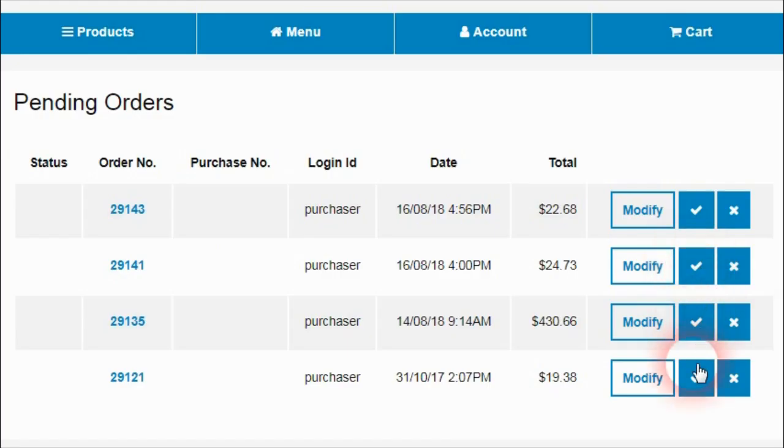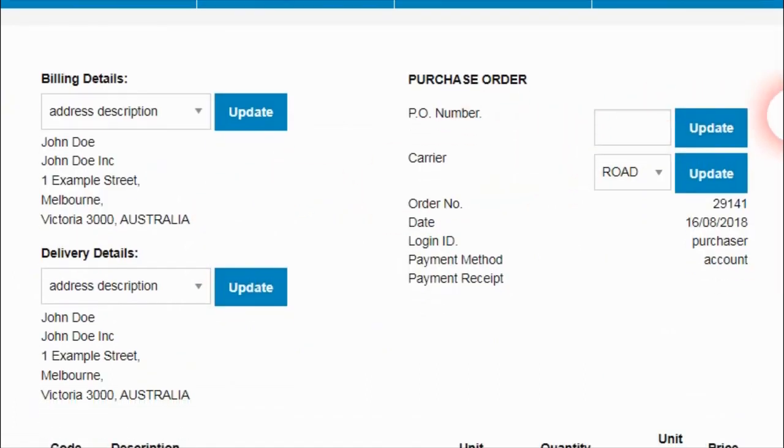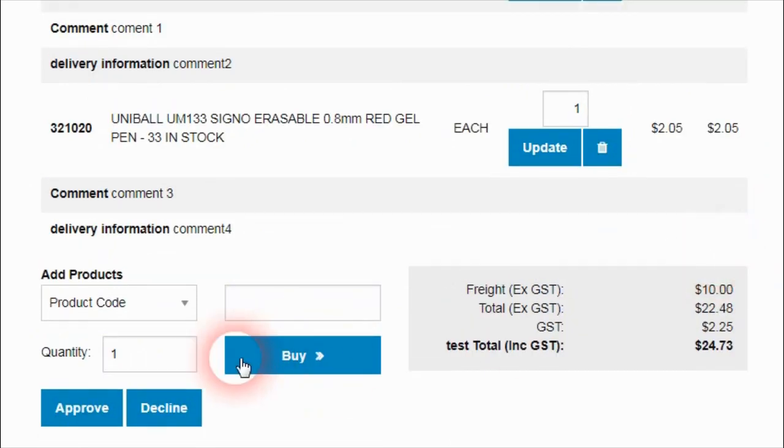An improvement has also been made to allow sales reps and purchase manager users to approve orders through the pending order detail area. This makes it easier for them to be able to approve an order when they're viewing the details of an order, such as showing the product lines and address information.